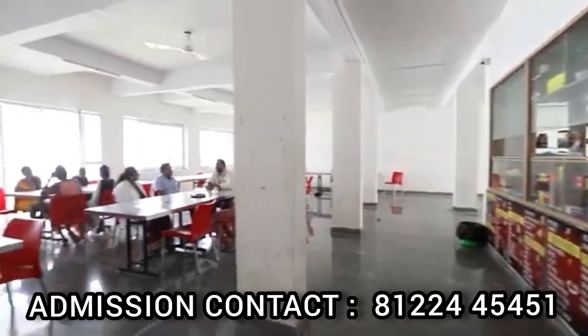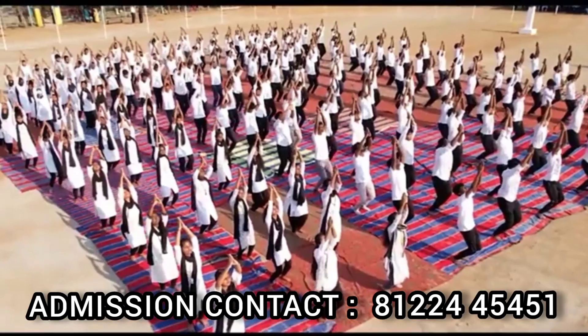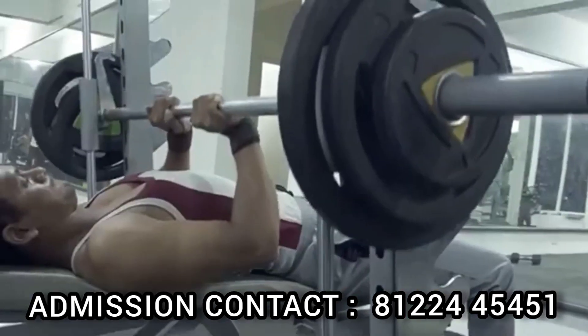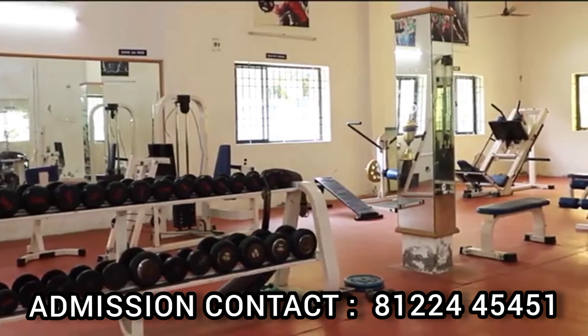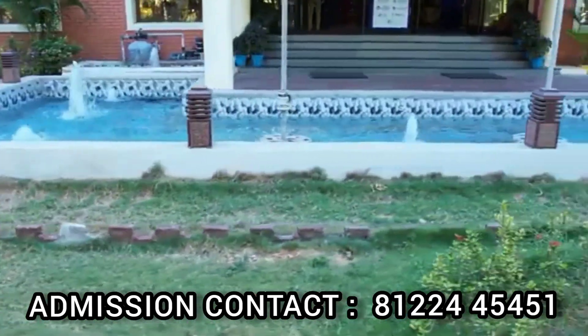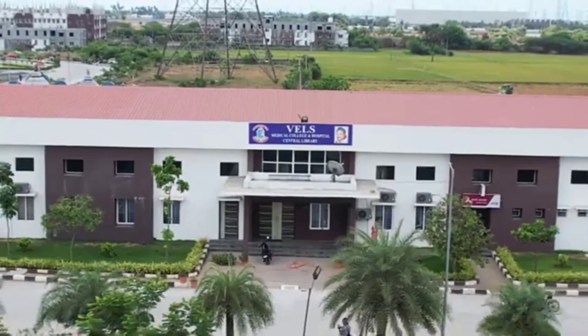If you want to study in this college, please contact the admission team using the number on screen. Contact details are also available in the description. If you found this video helpful, please like and subscribe to our channel. Bye students!